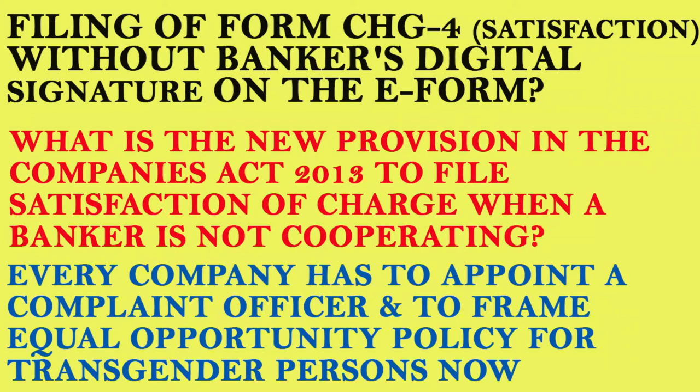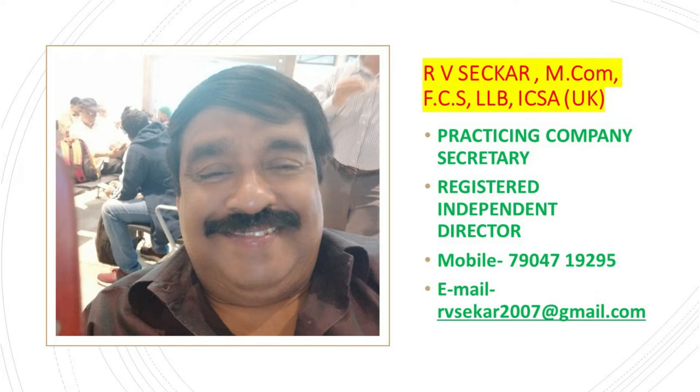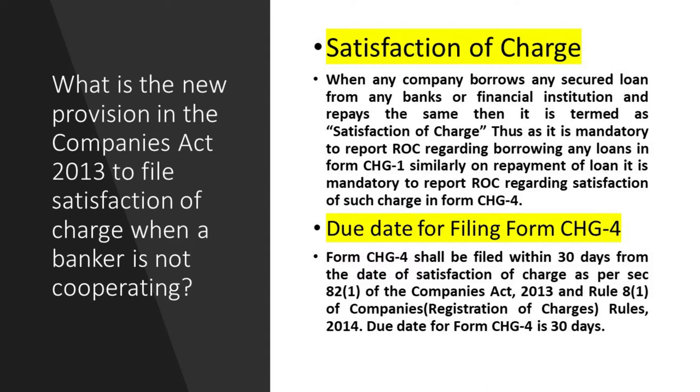Professional friends, today in this video I am going to discuss two interesting topics. The first is: what is the new provision in the Companies Act 2013 to file satisfaction of charge when a banker is not cooperating — filing Form CH-4 satisfaction without the banker's digital signature on the e-form. In real life, many bankers, after a company repays their term loan, are not closing the loan and not cooperating — they keep delaying, saying they are very busy, causing companies to miss deadlines and pay additional fees.